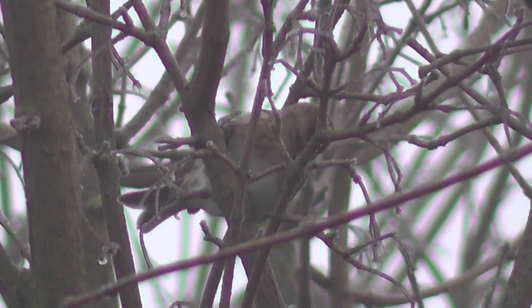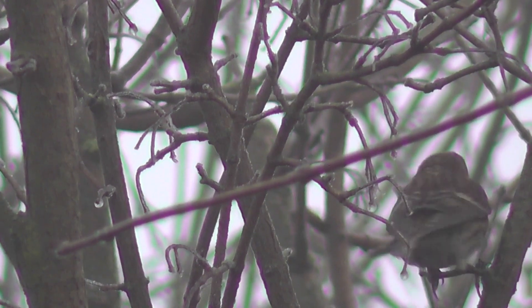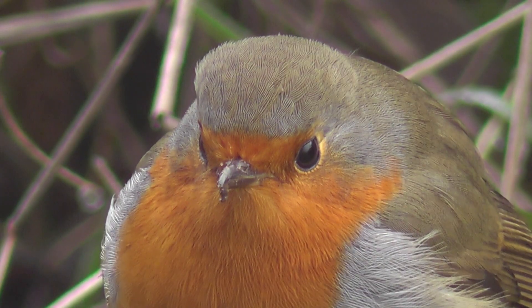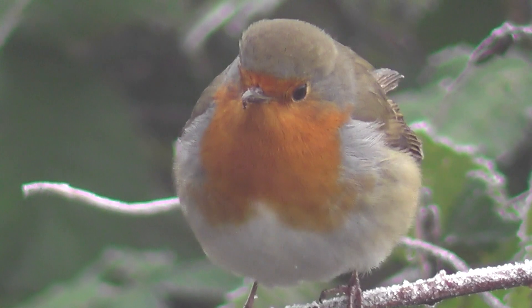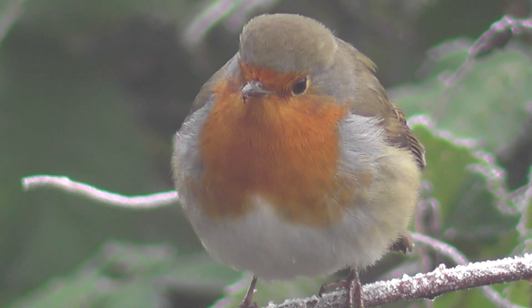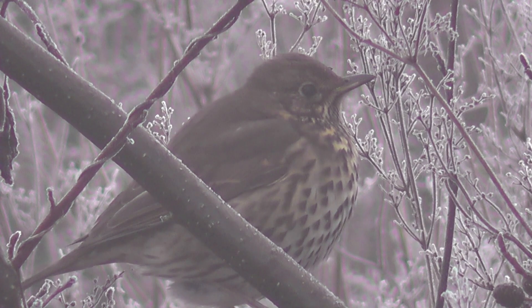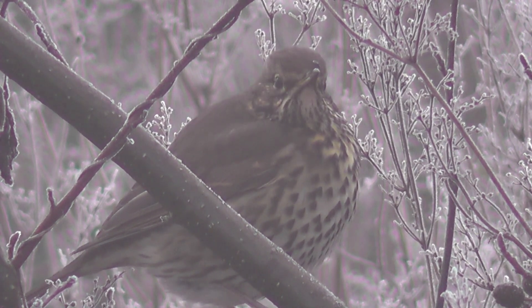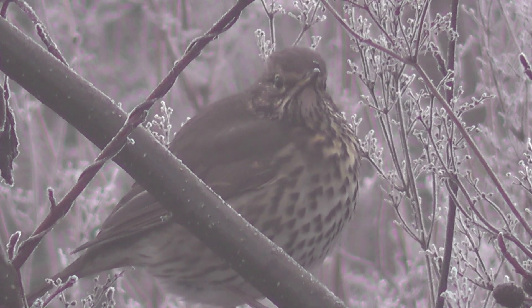Moving on to the next hide, looking up into the treetops we've got a decent view of this male redpoll. A little bit further on, a robin looking very fat. When people say birds look fat this time of year, it's not through eating too much — they puff up their feathers to trap in body heat and keep warm.